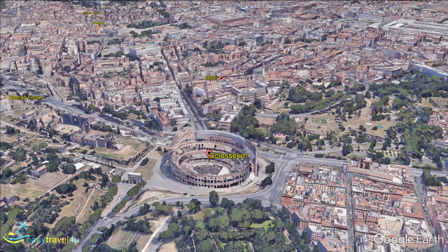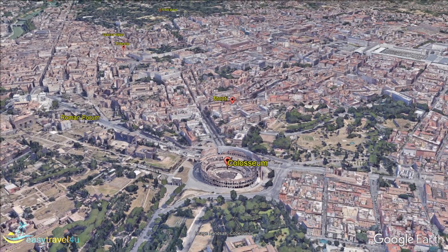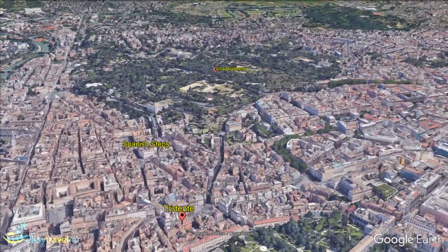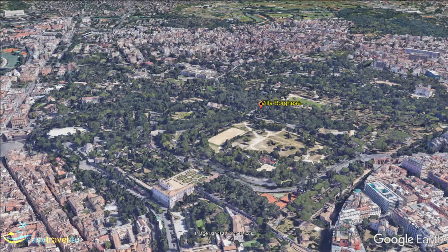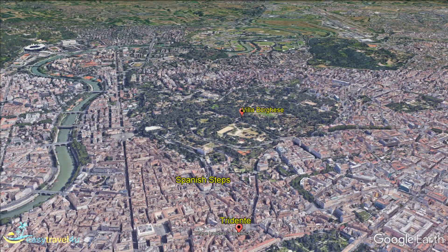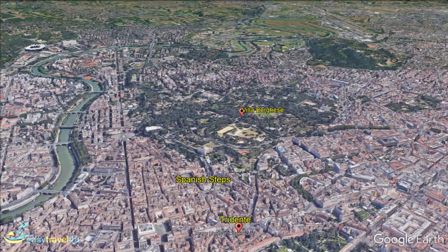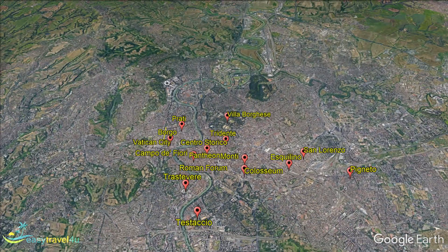The suburbs of Rome to the north of the city center, Villa Bergesa and Perioli, are wealthy and attractive parts of town, and delightful places to stay if you can afford it. The tourist highlight of this part of Rome is the spectacular Villa Bergesa gardens, stunningly ornate landscaped gardens that contain spectacular buildings and the excellent Villa Bergesa museum. The art gallery here has splendid sculptures and paintings, including works by Caravaggio, Raffaul, and Titian.